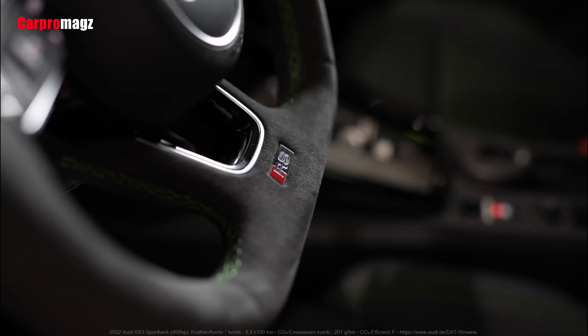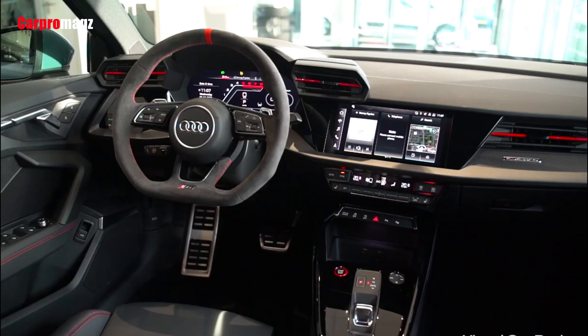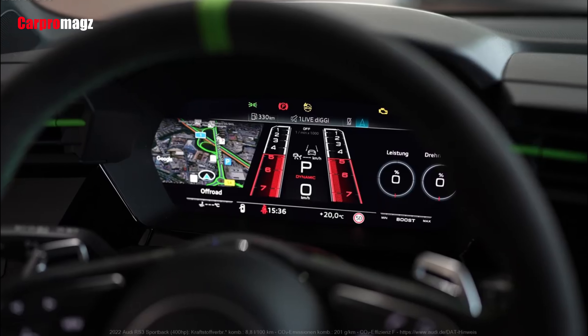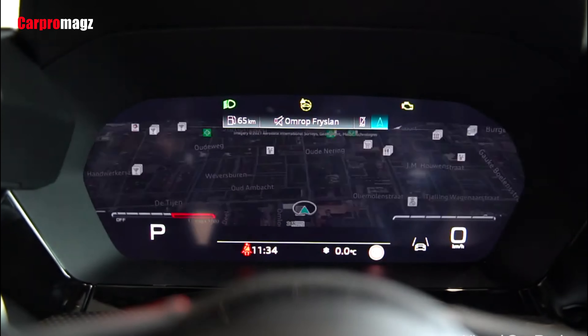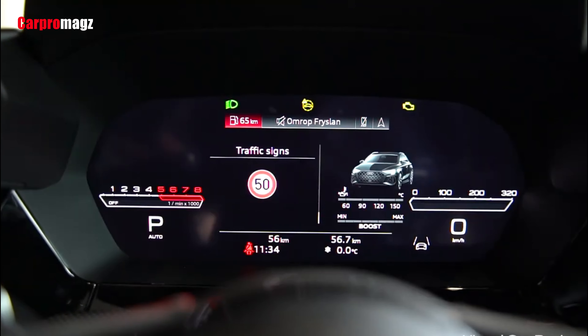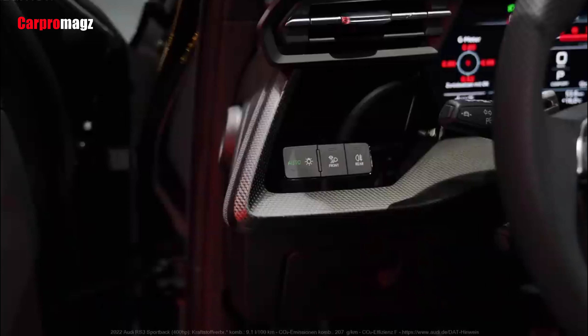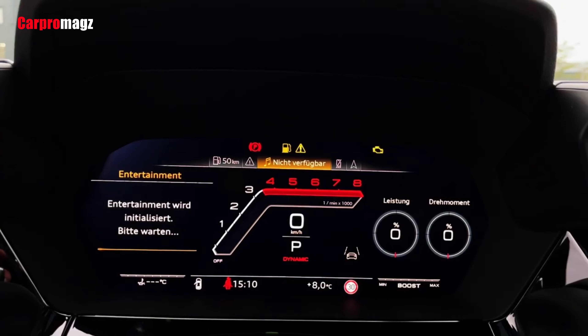The RS3 is also available with a heads-up display. Below the center touchscreen are climate controls with physical buttons, and there's a bin below them integrated into the center console. Unfortunately, drivers have to select gears via a weird, stubby shifter, though paddles on the steering wheel are an alternative once the RS3 is in motion.